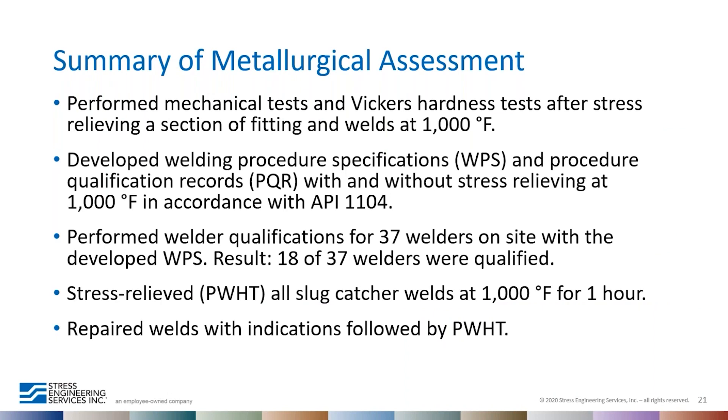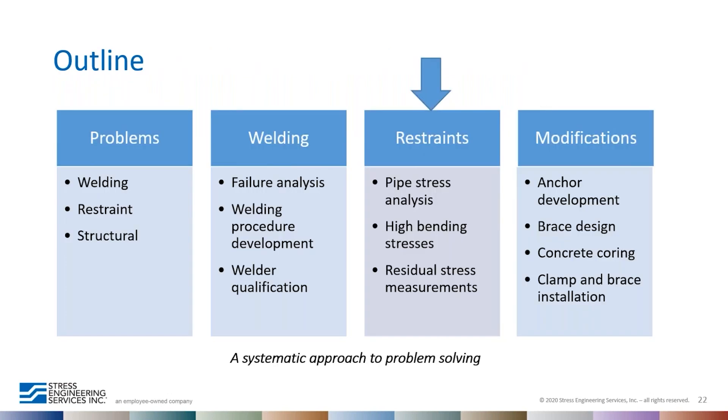In summary, the pipe, tee, and end cap chemical and mechanical properties were satisfactory and meet the requirements of Grade X70. We identified problems with the welding — welds had indications and high HAZ hardness. We developed welding procedures and qualified welders to perform repair welds. Because some welds had high HAZ hardness, all welds were stress relieved at 1000°F to decrease HAZ hardness and residual stresses. Dr. Satish will now discuss the pipe stress analysis and structural modifications.